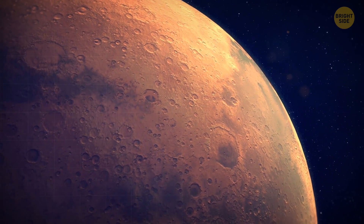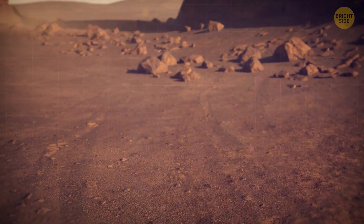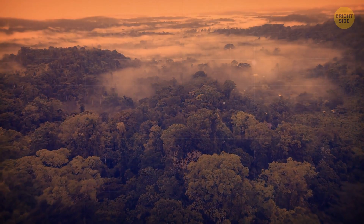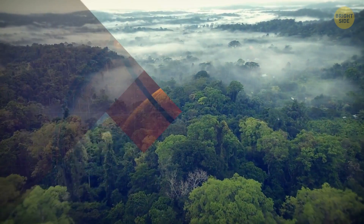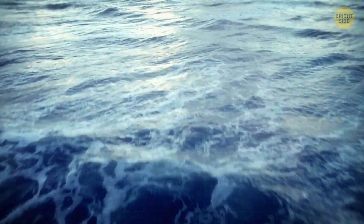Mars is a dry, rocky, and barren planet. It's difficult to imagine that, once upon a time, the Red Planet could have had a landscape similar to ours. But scientists believe that this is the case and that millions of years ago, Mars was filled with vast oceans of water.